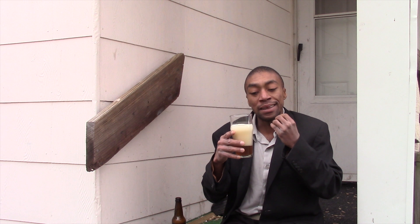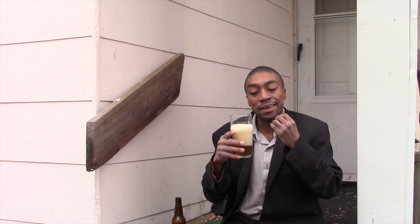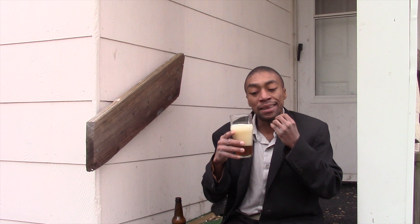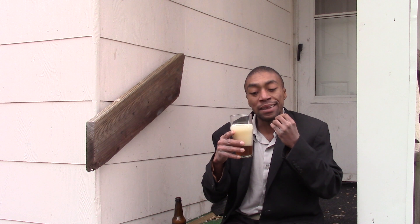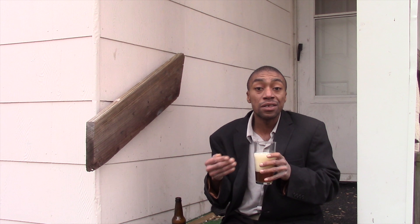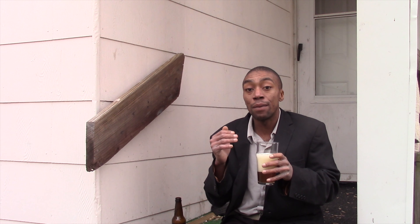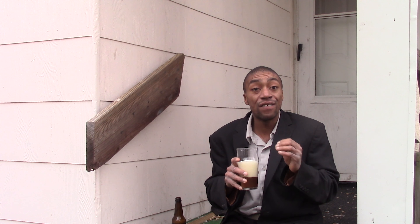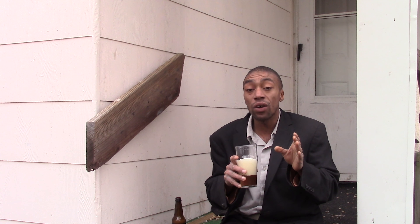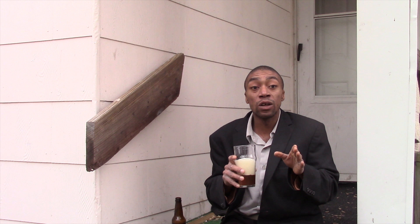Now we'll go for a pour. It actually pours really well — I poured that kind of wrong and I apologize for that. But I will say this: there's actually some sediment, so I'm wondering if this is unfiltered or not — I should have asked that question. The head retention is actually really good; you can tell that it's a nice thick head, and it definitely smells like a cider.